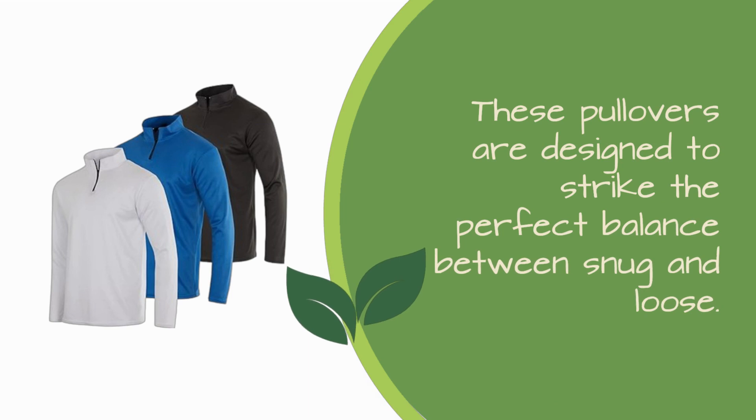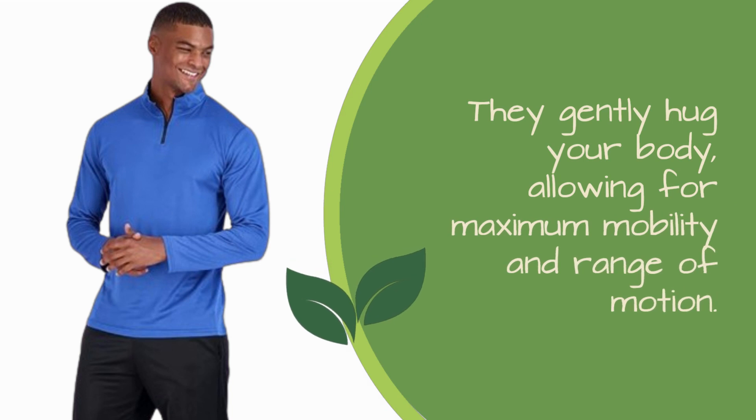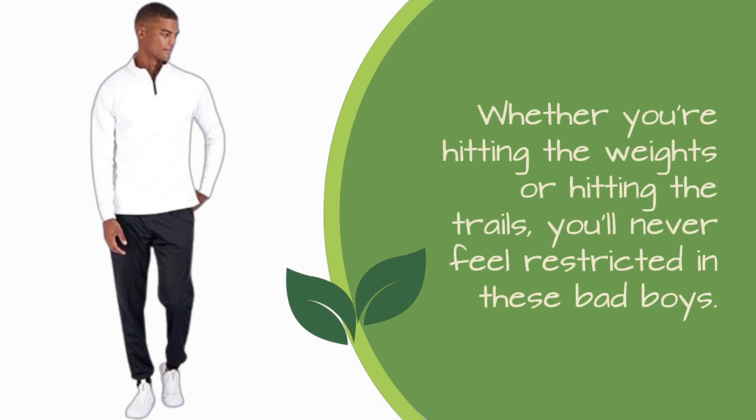Now let's talk fit. These pullovers are designed to strike the perfect balance between snug and loose. They gently hug your body, allowing for maximum mobility and range of motion. Whether you're hitting the weights or hitting the trails, you'll never feel restricted in these.